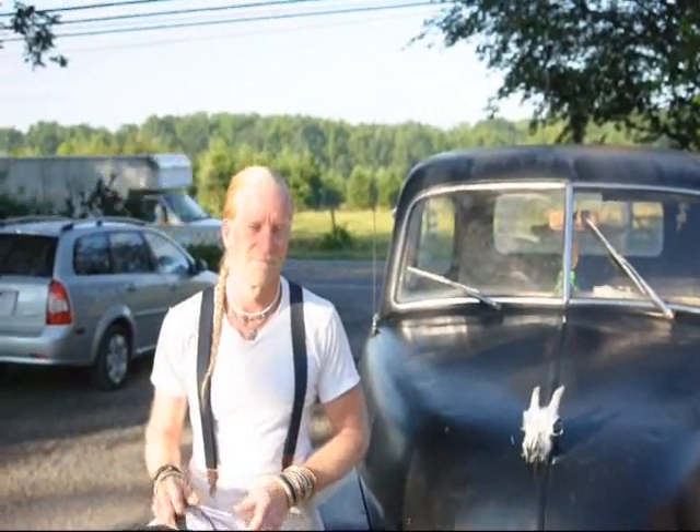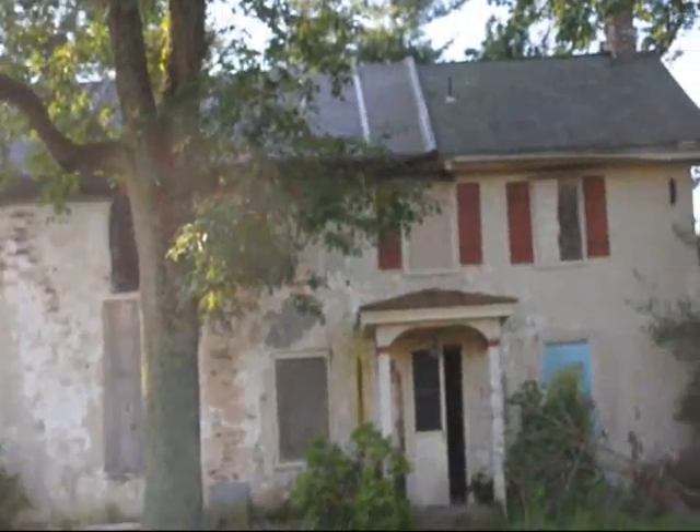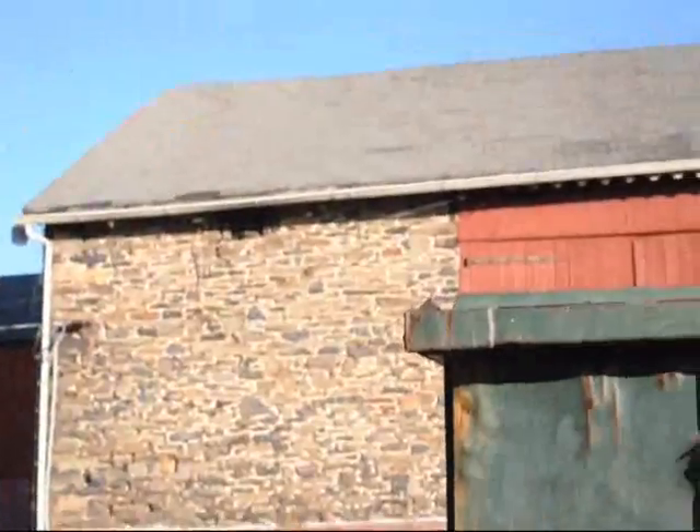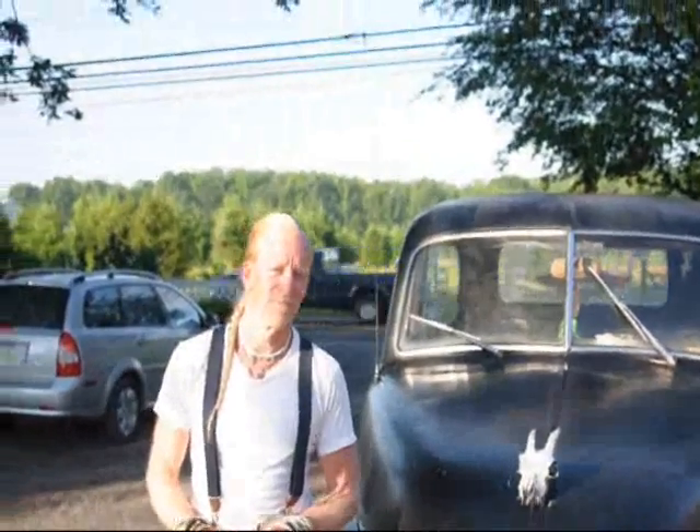We're at Highland Hill Farm, and I have a contractor here today in order to start working on our buildings, which, as you can see, needs some work. There was a fire in that one. We're getting ready to put a new roof on this barn. And the contractor shows up in one of the oldest work trucks I've ever seen in Bucks County.